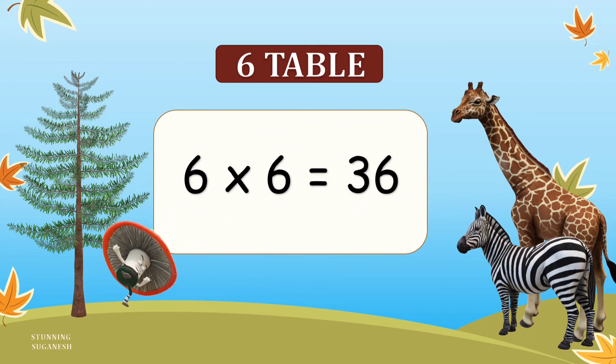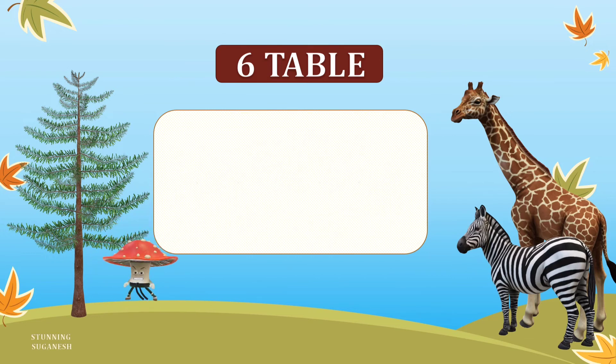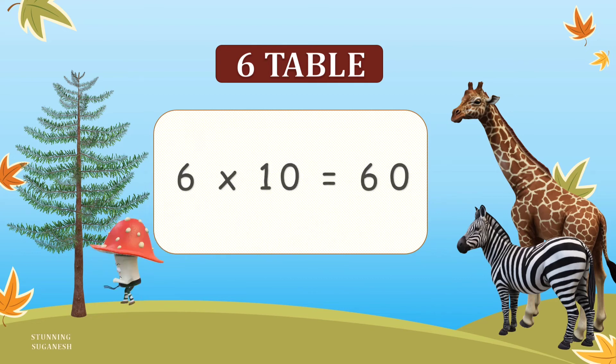6 6's are 36. 6 7's are 42. 6 8's are 48. 6 9's are 54. 6 10's are 60.